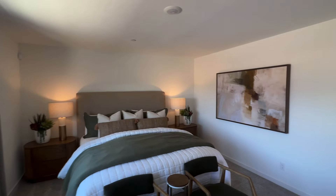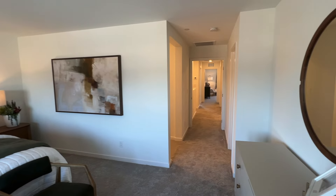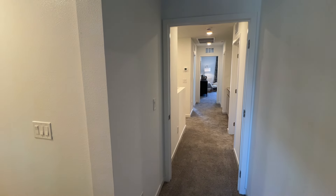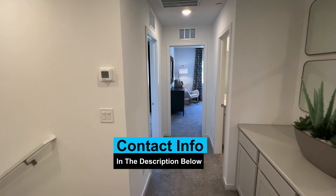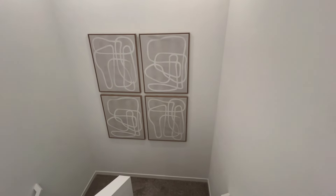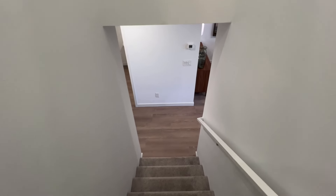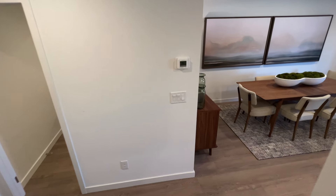We get calls and texts every single day from people just like you watching these property tours and thinking about making a move — doesn't matter if you live here, are looking to move from out of state, or even another country, whether you're seven days, ninety days, or six months out. Just give us a call, shoot us a text, send us an email, or schedule a video call — we'll be glad to help you make that smooth transition. I'll have my contact info in the description below. If you enjoyed this property tour, like, subscribe, and tap that bell for notifications so you're always the first to learn about the newest communities throughout the Las Vegas area. Until next time, guys.